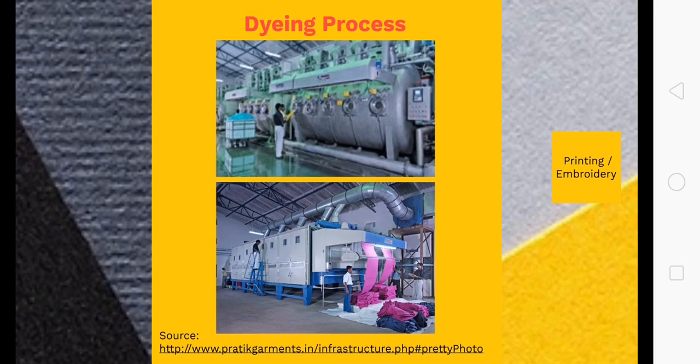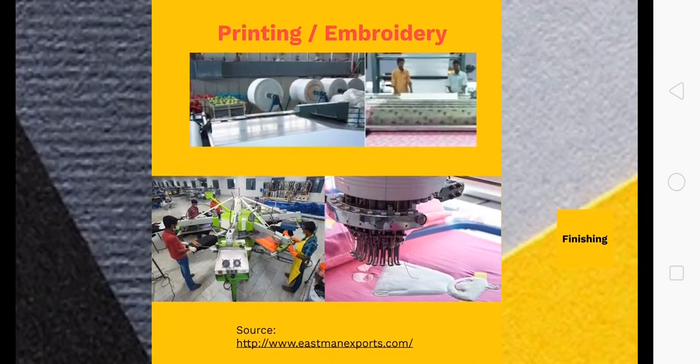The raw fabric must be taken to the dyeing process where the required color is added through chemical processes. There are various dyeing processes, with wet dyeing being the predominant one. You can see the dyeing machinery here — the raw fabric gets its color and comes out as the output. Once the fabric is ready, it goes to the printing and embroidery section if required. In printing we have different types: flatbed printing, screen printing, and unit printing.